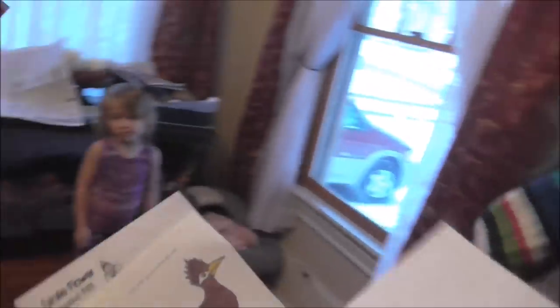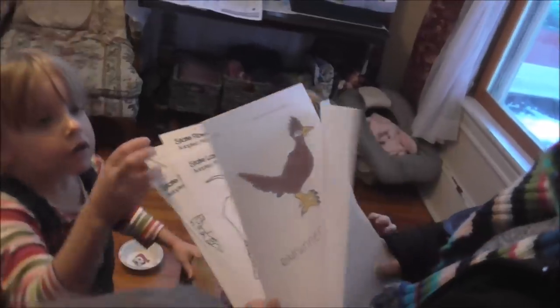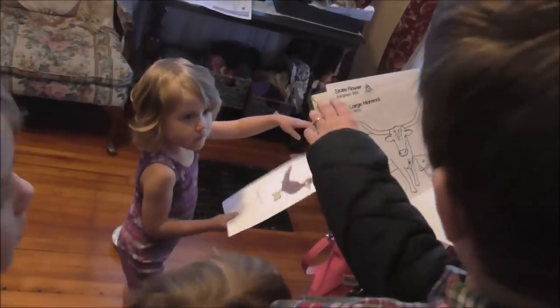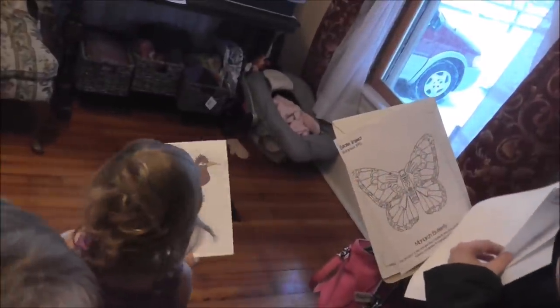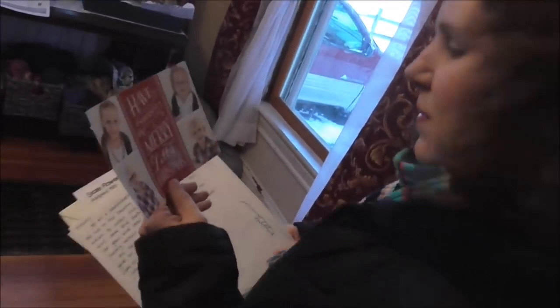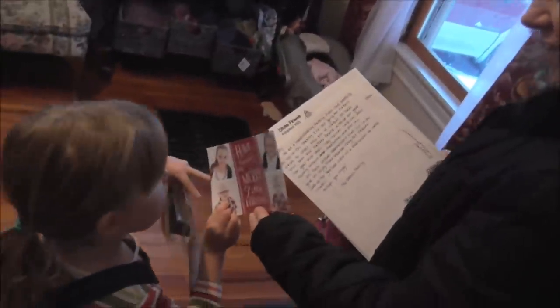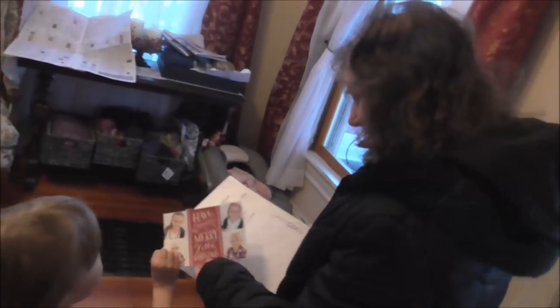Here are some pictures they sent. Here's a picture of a roadrunner. They also included the Texas state large mammal, which is the longhorn; the state flower, which is the bluebonnet; and the state insect, which is the monarch butterfly. We're hanging them up on our board. Thank you very much!